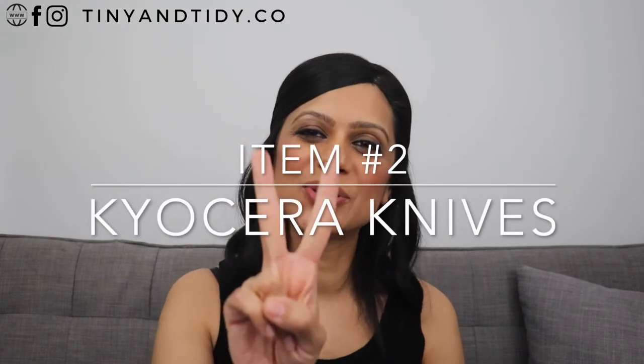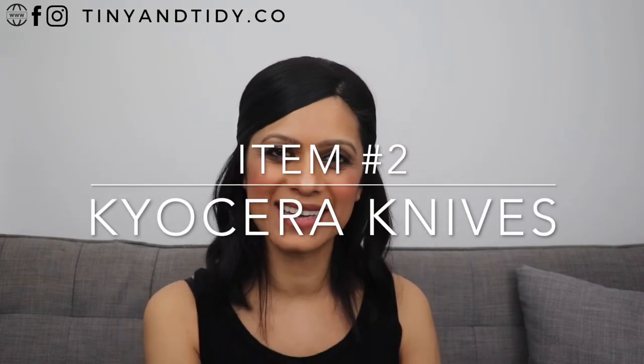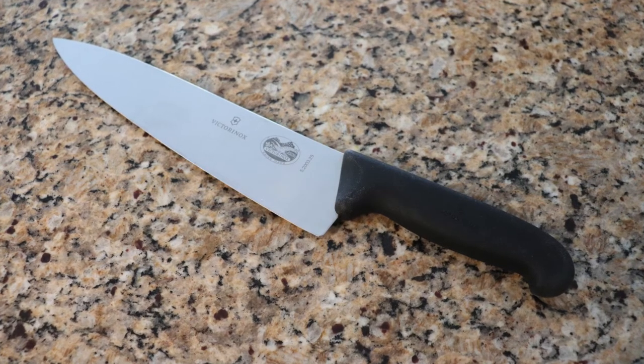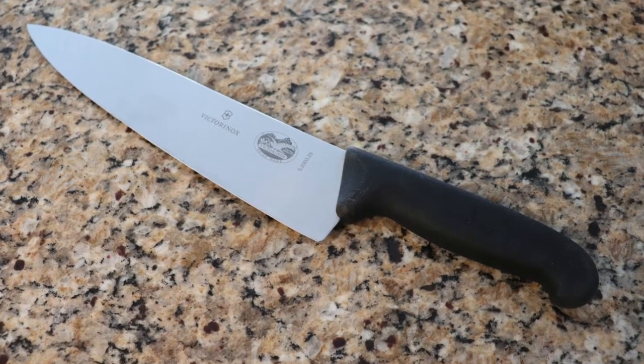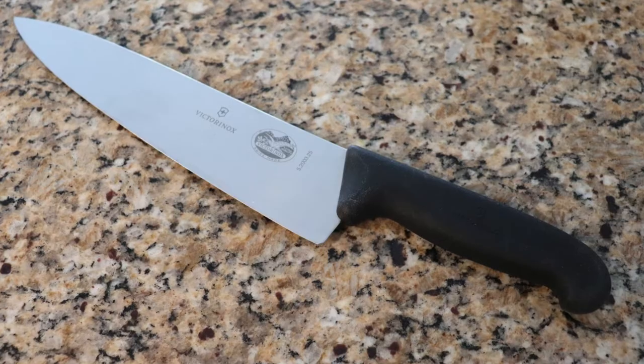Let's move on to item number two — Kyocera ceramic knives. Soon after I got married, I decided to join a chef's school at a college here in Toronto and did a few courses to learn the basics of cooking. When we first started, our instructors told us what kitchen tools to purchase, and my instructor recommended the Victoria Knox brand — that's the chef's knife I got, and I still have it today. It's sharp and durable.